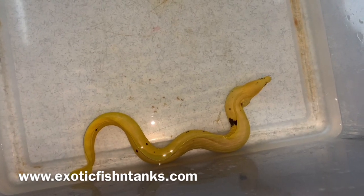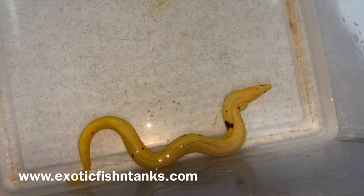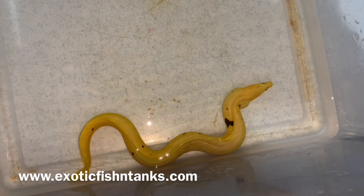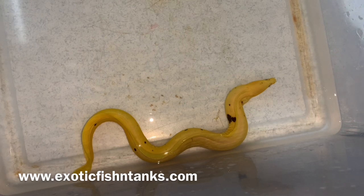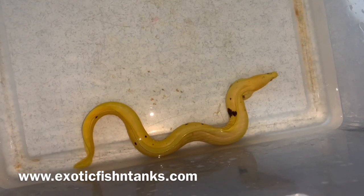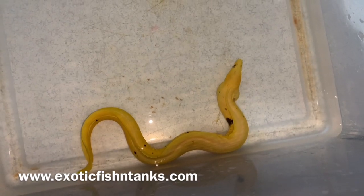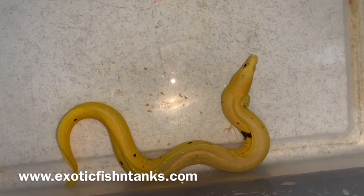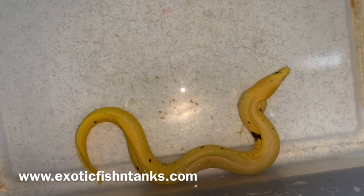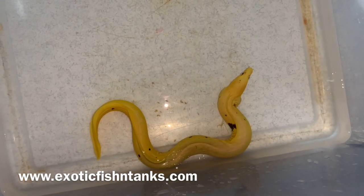My website is exoticfishingtanks.com — that's also in the description. I guarantee a live arrival; you would need to notify me within an hour of delivery that the eel arrived alive. Anything on FedEx — I can't be responsible for delays, but 98% of the time there are no issues. Any questions: Fish Guy Rodney, 469-682-8841. Thanks everyone.